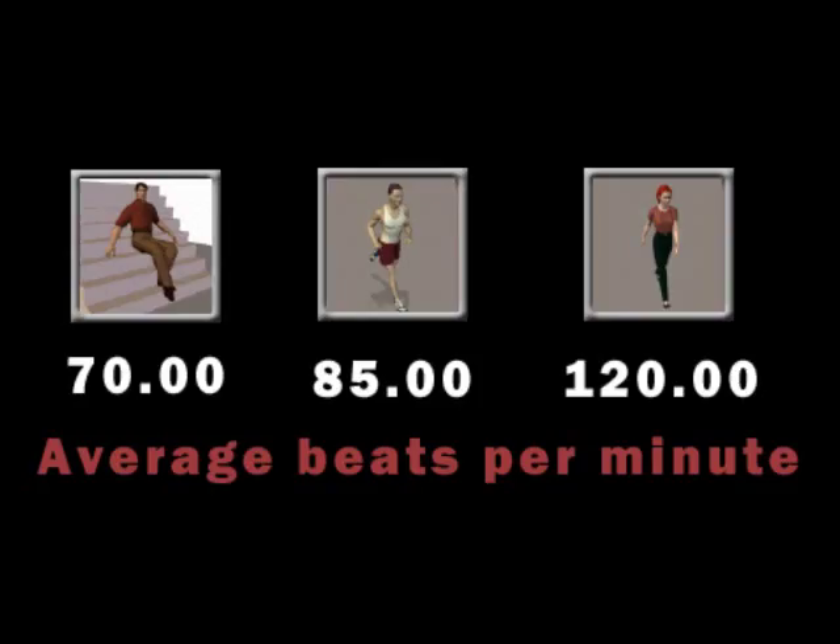How does exercise affect your heart rate? Your heart rate increases when you exercise. This happens because your muscles need oxygen and glucose to carry out respiration to provide them with enough energy to move. Also, the muscle cells make more carbon dioxide, which needs to be carried back to the lungs in the bloodstream for expiration.